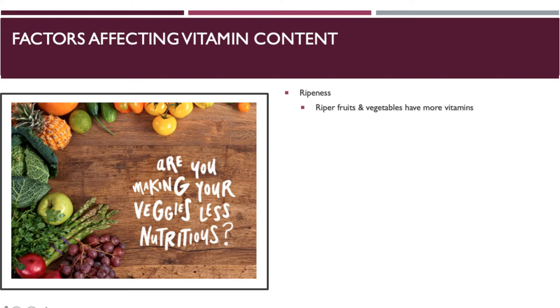Factors affecting vitamin content are very important. When you look at the ripeness of your fruits and vegetables, the more ripe they are, the more vitamins they're going to have. In the United States this is an issue, because a lot of our food is transported from a long ways off — sometimes a couple thousand miles — and in order to transport that food, we have to pick it when it is not ripe. It's still kind of green and raw.